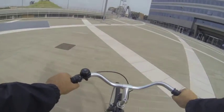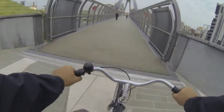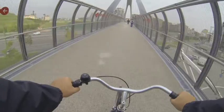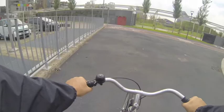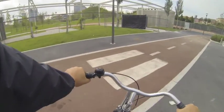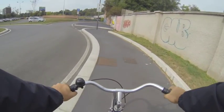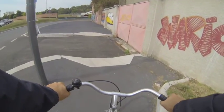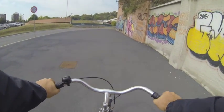Bisogna passare sopra il ponte. La strada finisce — è scritto 'bici a mano': bisogna portare la bicicletta a mano.